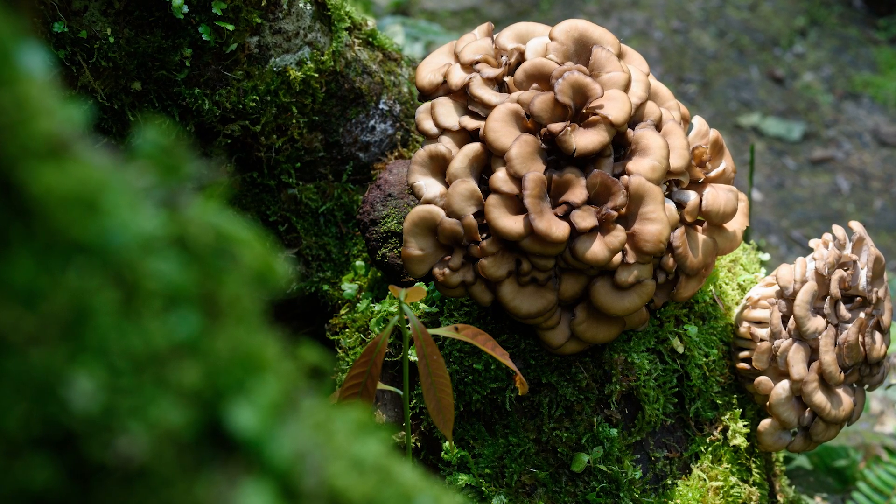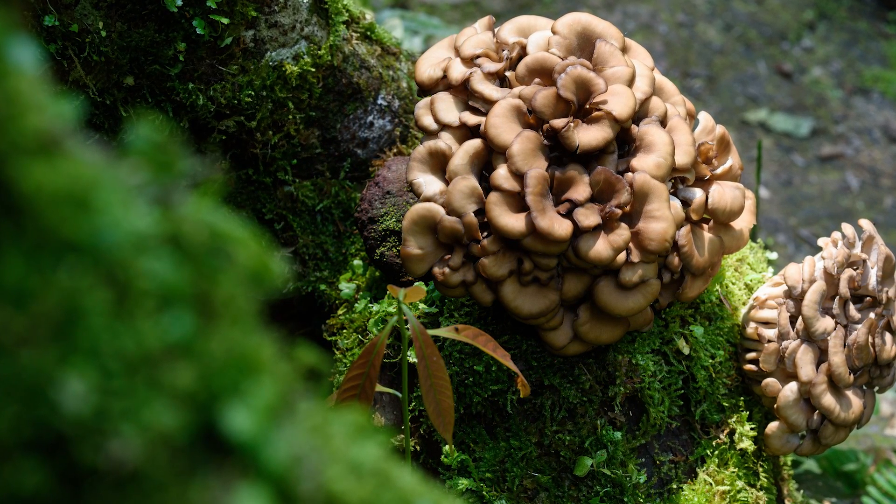Some mushrooms like maitake freeze better raw than most varieties. Raw frozen mushrooms are best if you want to use them in soups, casseroles or stews — basically any dish where the mushrooms won't be the main stars and where consistency doesn't matter as much. Since mushrooms are mostly made of water, they tend to get mushy when you freeze them raw. If you want to freeze your mushrooms for better results, you'll want to blanch or sauté them first.